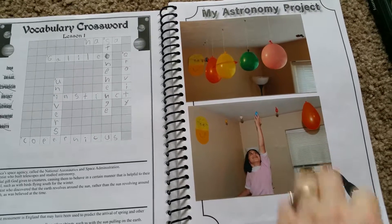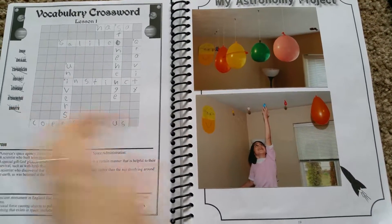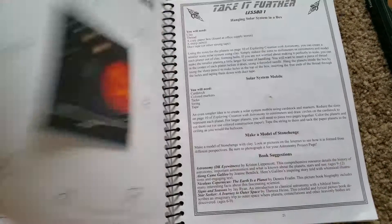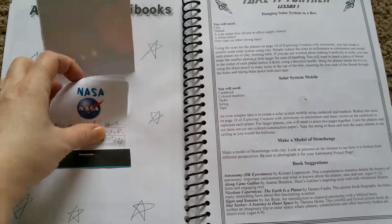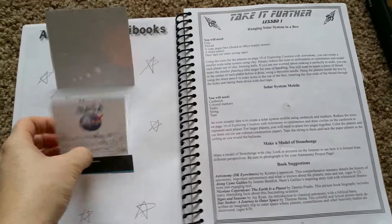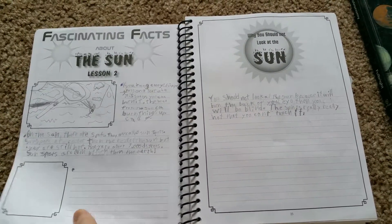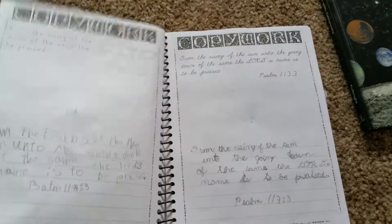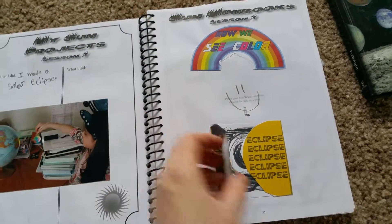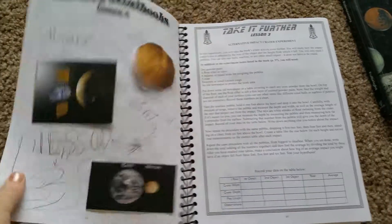They have a place where you can put pictures of your projects. We didn't get to take pictures of all of them, but it's a fun thing for them to look back at — like, 'Oh, I remember when I did this.' This one is making the planets. Then they have mini books at the end. All the pages for the mini books are at the back of the notebook, so you don't have anything extra — you just rip the pages out corresponding to the lesson, cut them out, and do it. Those are really fun because it helps get the facts and everything they've learned really into their brain.